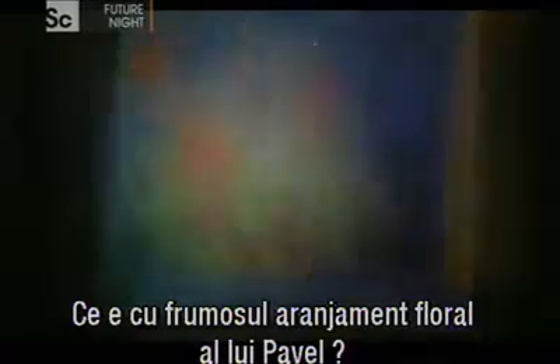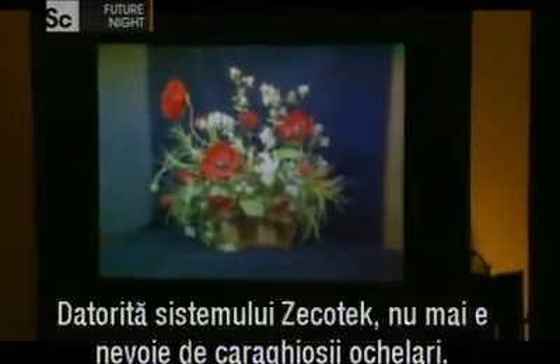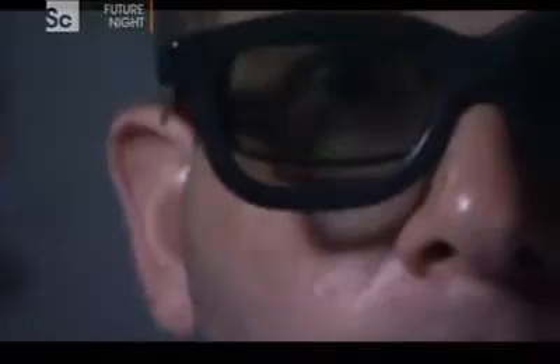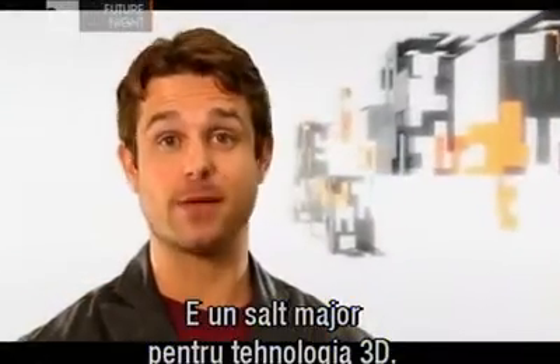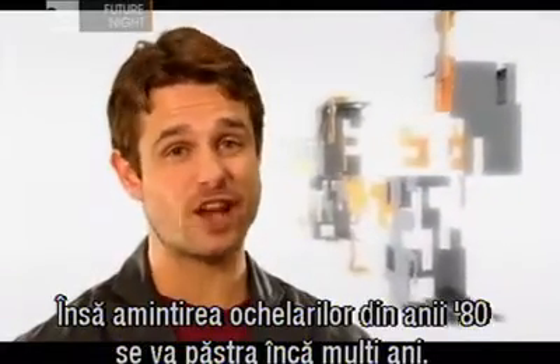But what about Pavel's lovely flower arrangement? There it is, all three dimensions of it. And thanks to the ZicoTek screen, there's no need for those silly-looking glasses. It certainly is a major leap forward for 3D, but visions of those 1980s glasses will linger in the memory of many for years to come.